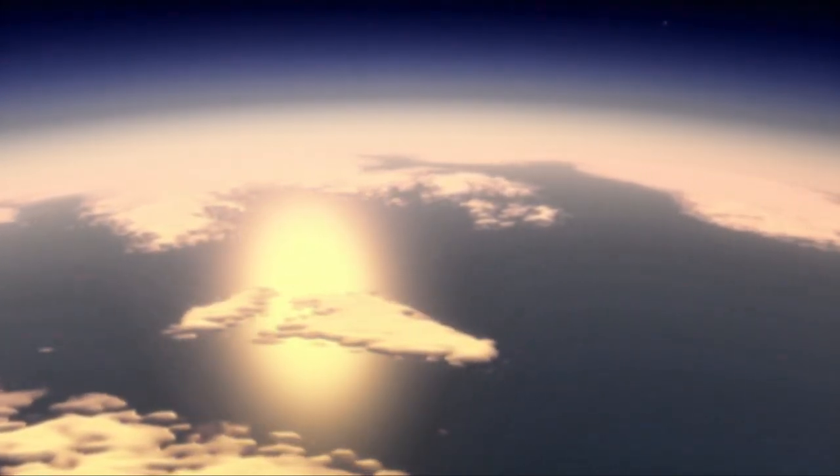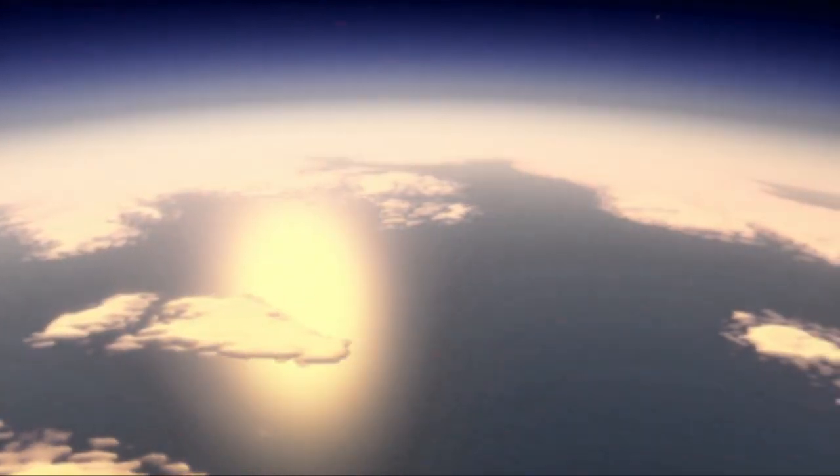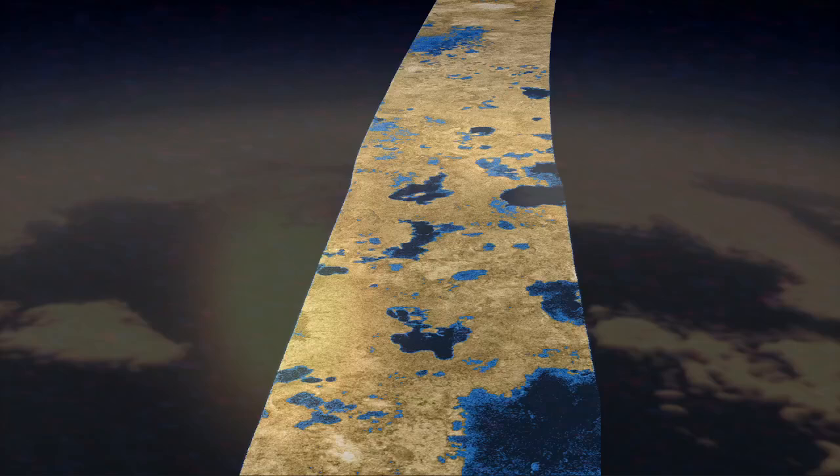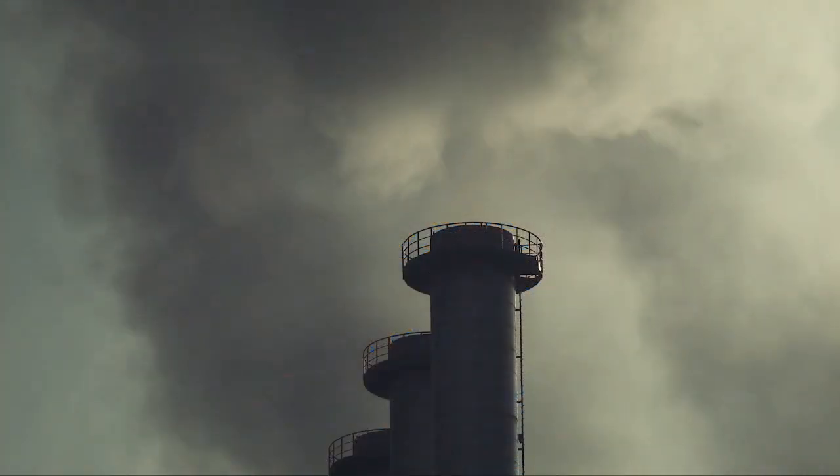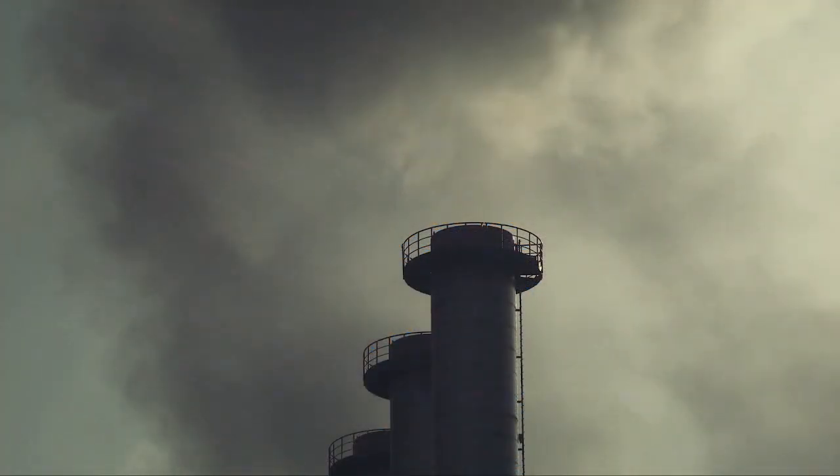With methane rain flowing into rivers and evaporating from lakes. The reason why methane can flow on the surface of Titan is because at these temperatures, they're so cold that they exist as liquids. At room temperature, they would evaporate.